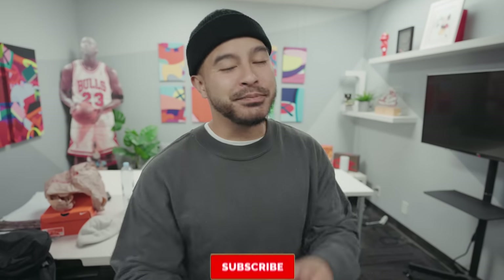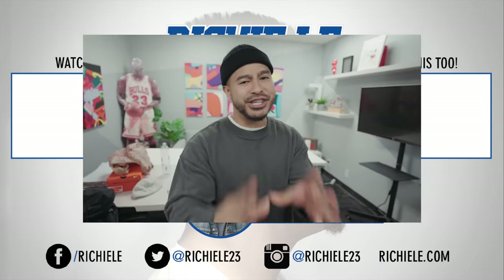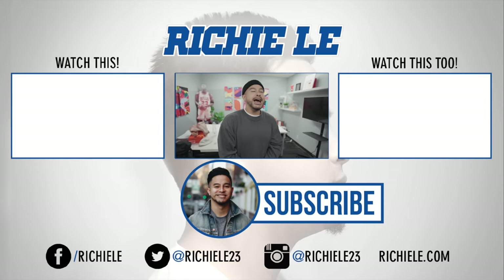Alright guys, thank you for checking out that video. Make sure you like this video — it helps us out a lot. If you're new to the channel, please hit that subscribe button. Leave down in the comments below if there are any other fashion videos you'd like to see — if we pick your idea we'll shout you out. Make sure you check out our social media in the description box below, and that's pretty much it — I'm out.